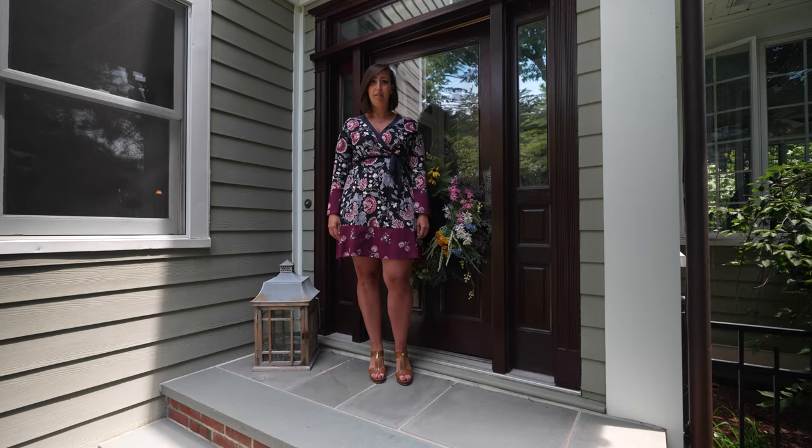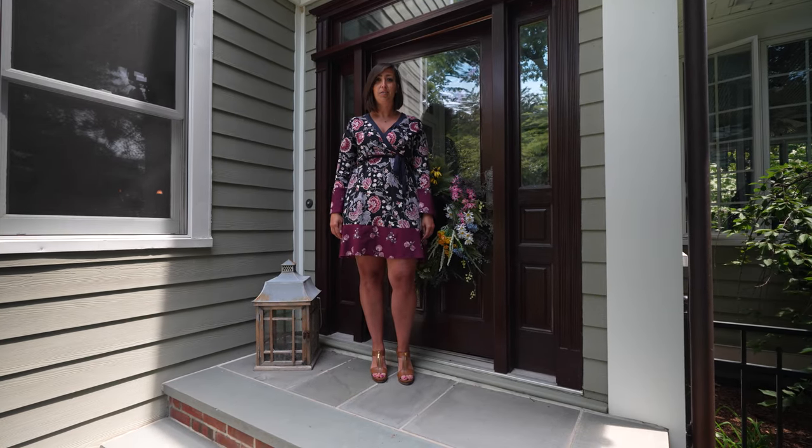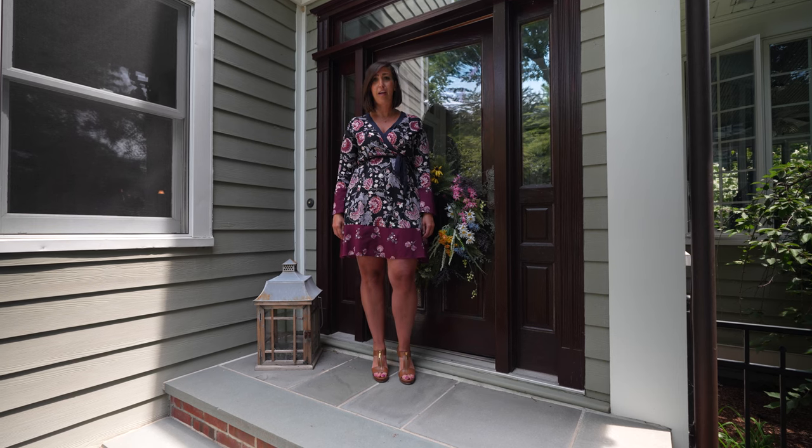Welcome to 39 Douglas Avenue in Babylon. This iconic beauty is situated in the picturesque Argyle section of Babylon Village.